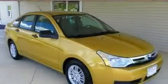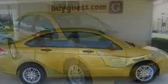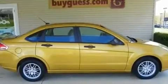This is a 2009 Ford Focus. It has a four-cylinder engine and an automatic transmission.